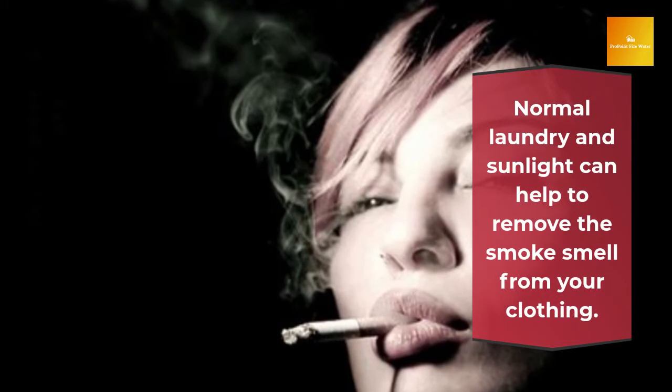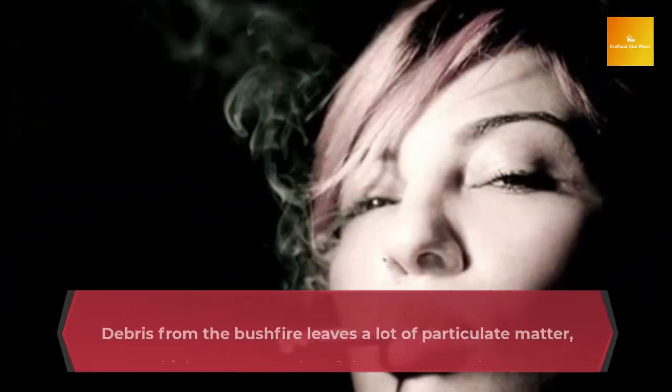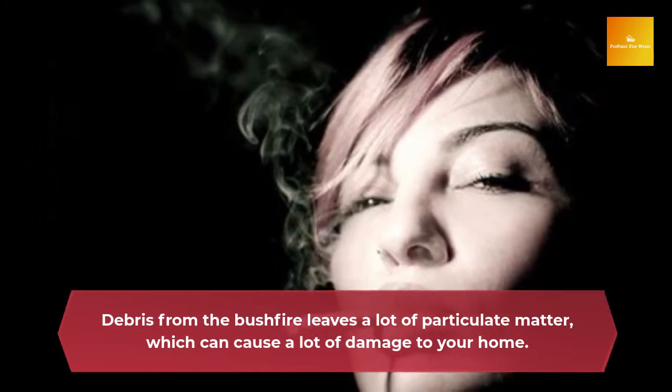Washing affected clothing after a bushfire. After a bushfire, it's important to take care of your clothes. Washing affected clothing after a bushfire is crucial for ensuring that your clothes are ready to wear again. Normal laundry and sunlight can help to remove the smoke smell from your clothing.